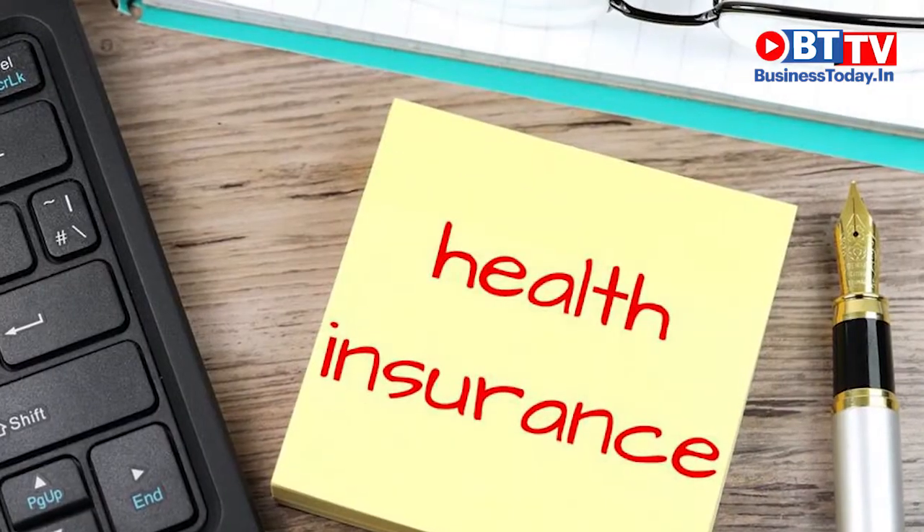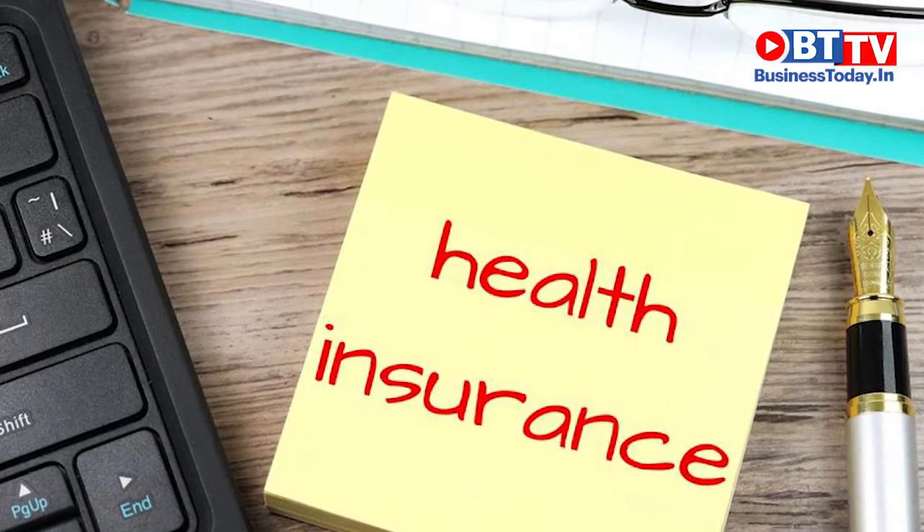Let's understand with an example. If you have a base policy of 5 lakh rupees sum insured and a standard top-up plan of 10 lakh rupees with a deductible amount of 5 lakh rupees, and you get hospitalized and receive a medical bill of 7 lakh rupees, then 5 lakh rupees will be taken care of through your base policy and 2 lakh rupees will be paid from your standard top-up plan. You have now exhausted your base policy and have 8 lakh rupees remaining in your top-up plan.